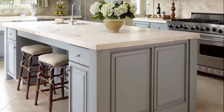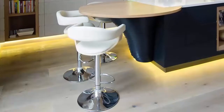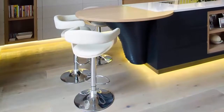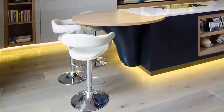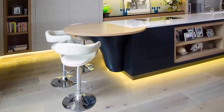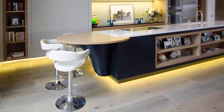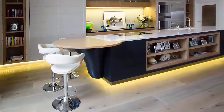Better yet, do your own research and bring along a detailed list when you are scoping out a contractor to construct your island. Number 6: you may want to consider how you will illuminate your kitchen when it is off-duty. An interesting trend in kitchen illumination is the use of soft lighting underneath the cupboards and even occasionally under counters.